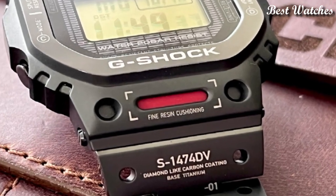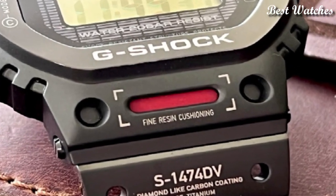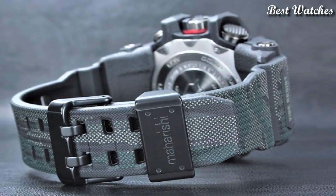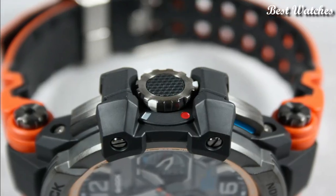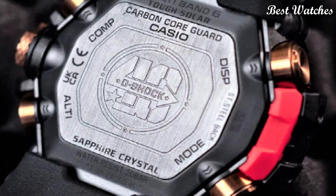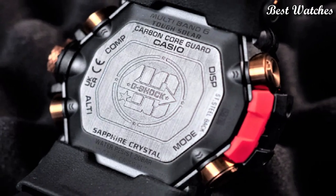Hello everyone! Today, I am going to show you the best stylish Casio G-Shock watches of 2023 based on specifications. Please like, comment, and subscribe to my channel for more videos, and press the bell icon button for my new video notifications.